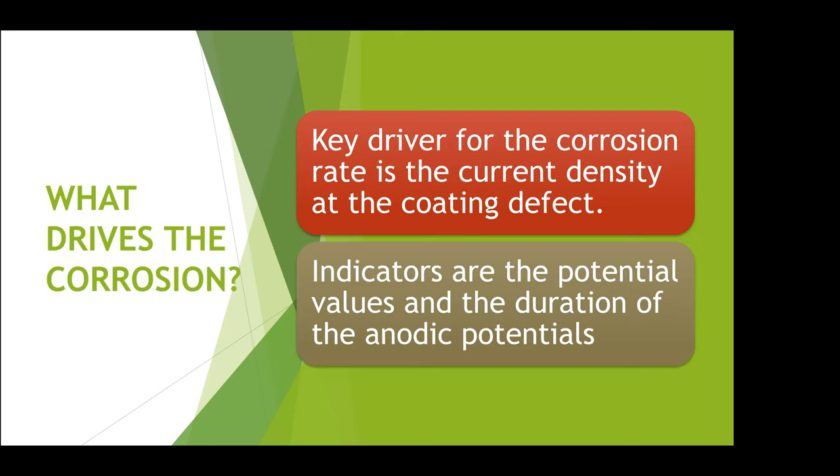There are many things that drive the corrosion rate on a buried pipe at a coating defect, but really the key driver is the current density — how much current there is per unit surface area on the pipe. So if you get one amp on a one-centimetre-square coating defect, it's more serious than if you get one amp on a one-metre-square coating defect, because you've got all of your corrosion taking place in the one area.